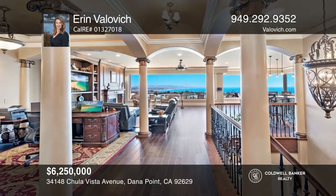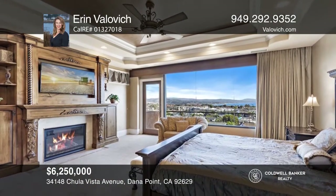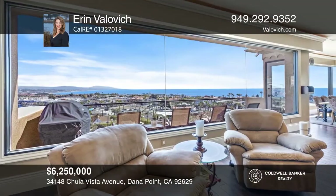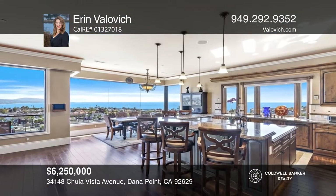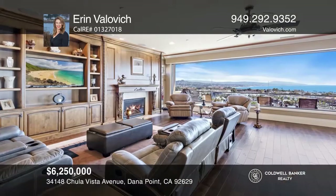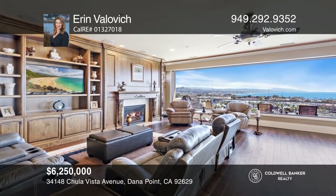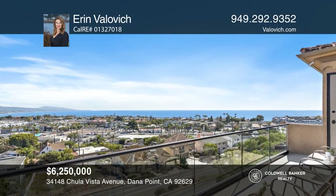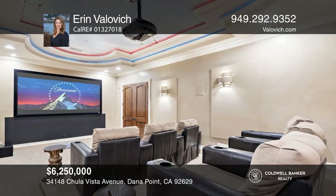This incredible home boasts sweeping panoramic ocean and city lights views. This four-bed, six-bath home was thoughtfully designed with an inviting open floor plan and walls of glass. The main floor boasts a gourmet kitchen with top-of-the-line appliances and granite counters, a living area with a custom fireplace, formal dining, and a large-view balcony. Downstairs offers the primary suite, a bonus room, and a theater or movie room. Check out this property for yourself by scheduling a tour with Erin Válovich.